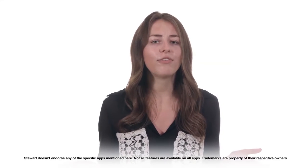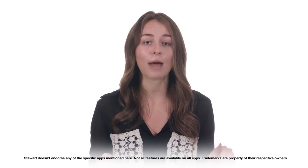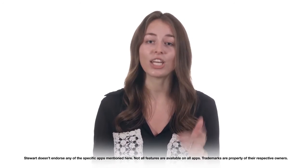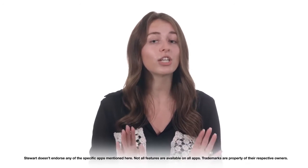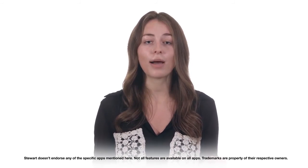We hope you found this overview helpful. A couple of notes here: this is a general overview of these categories and apps. While Stuart Title endorses helping you create a better experience and making your job easier, we don't officially endorse any of the specific apps that we've mentioned. And all the features that we talked about aren't available on all apps. Thanks for watching!